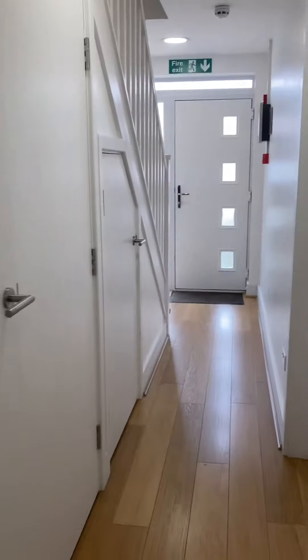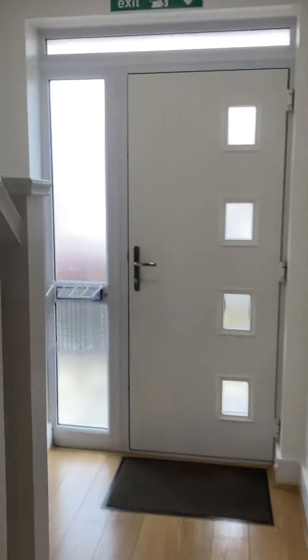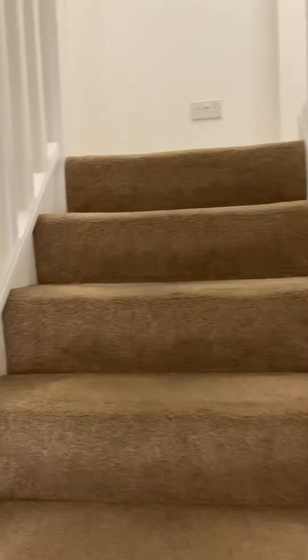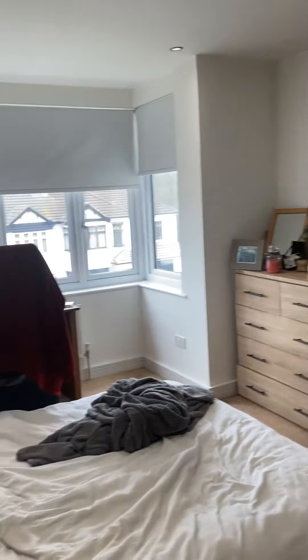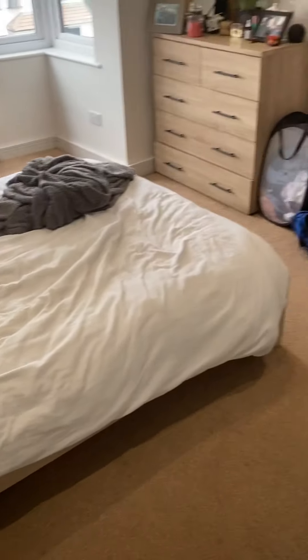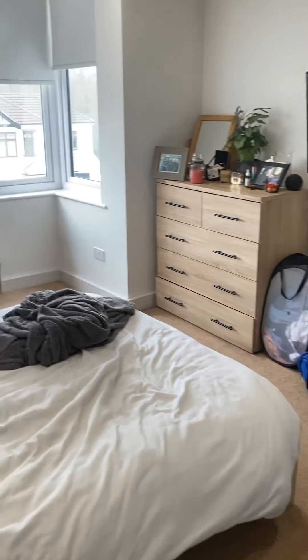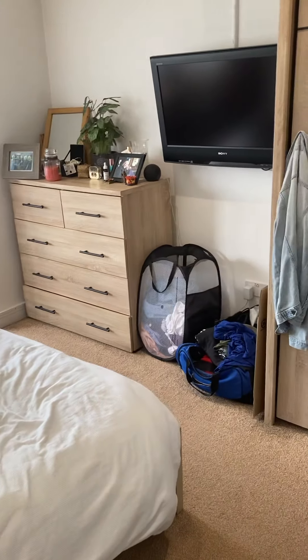Now I'm about to show you room six, which is one that we also have available, but it's not going to be ready for someone to move into until the end of April. There is a tenant living here already, so they do have their belongings here. But again, the chest of drawers, the bed frame, the mattress, the bedside table and the wardrobe will stay, and it does have its own ensuite in here as well.